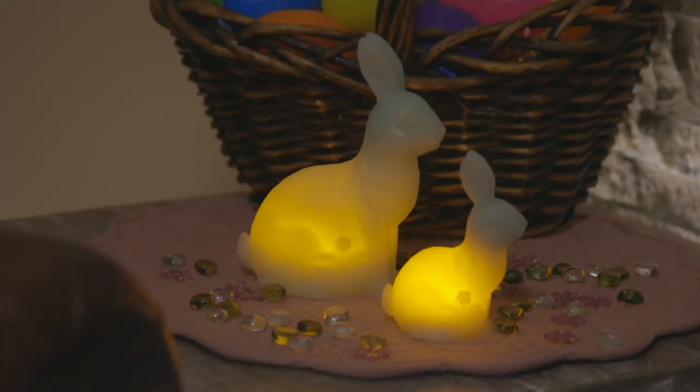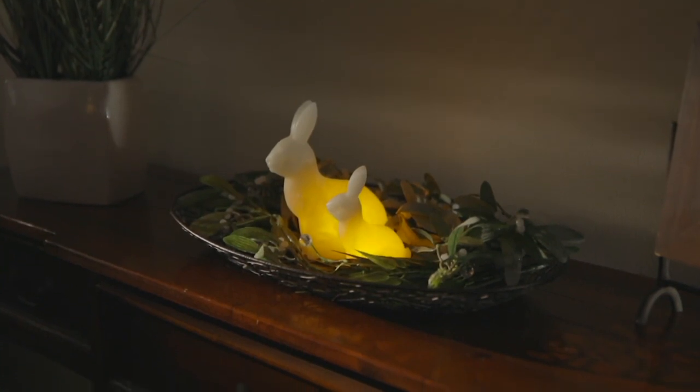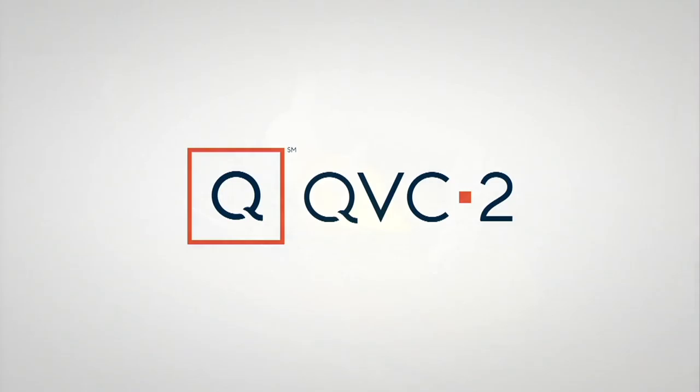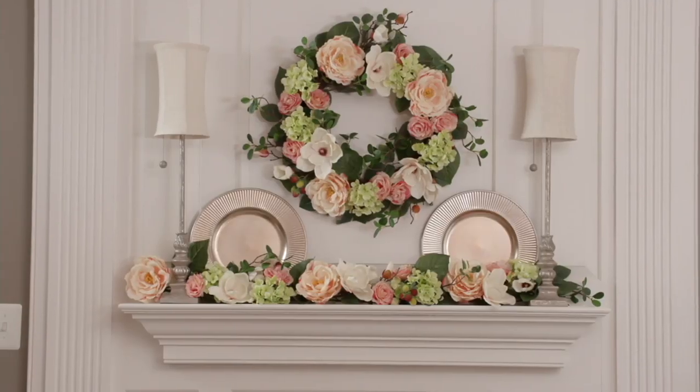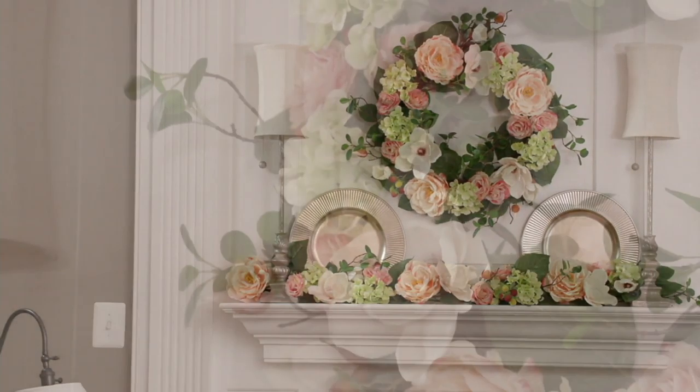We have green, cream, pink, and lilac. Sue, it's always so nice to see you. Coming up, we are going to show you the exact wreath that is hanging right now in Valerie Parr Hill's own front door. It's the Raspberry...